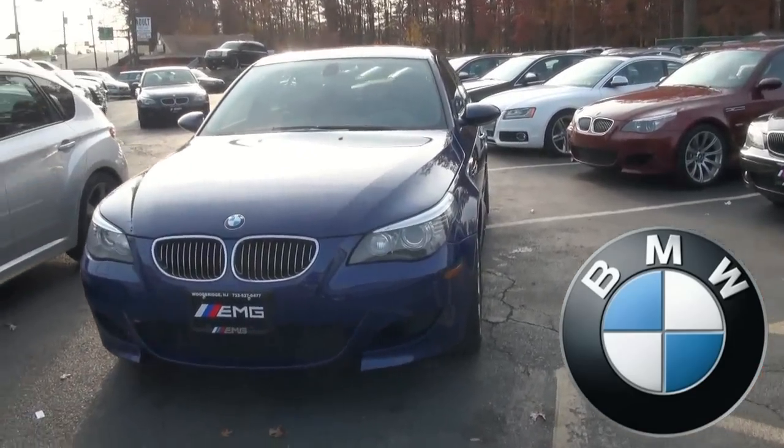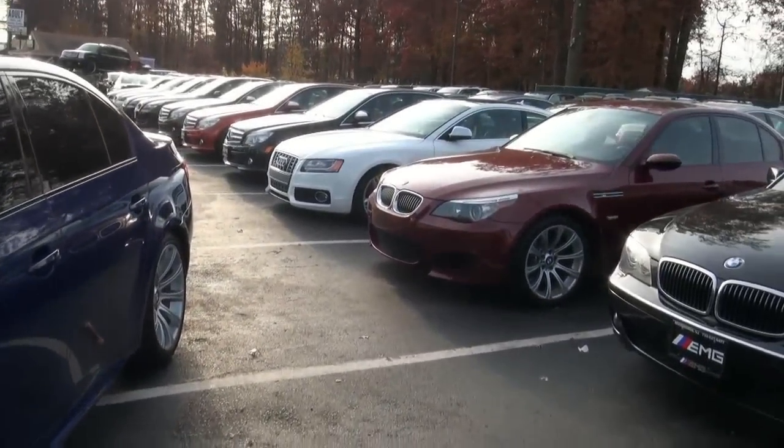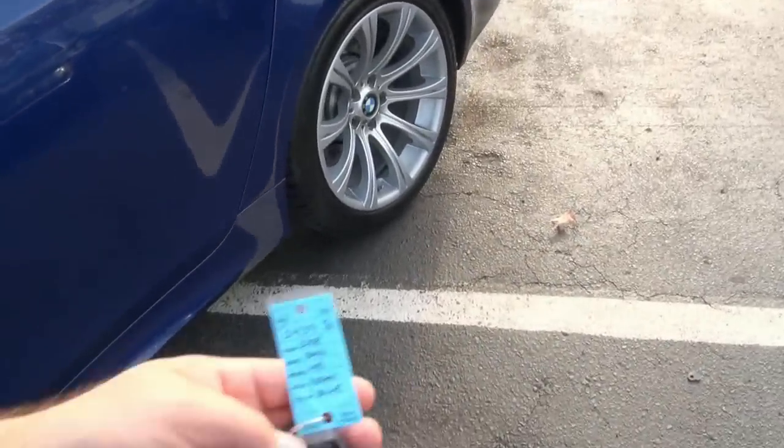Welcome to EMG once again. We're getting a lot of these M5s in. This is a 2008 — I'll be doing that one next. This one is stock number 2439.